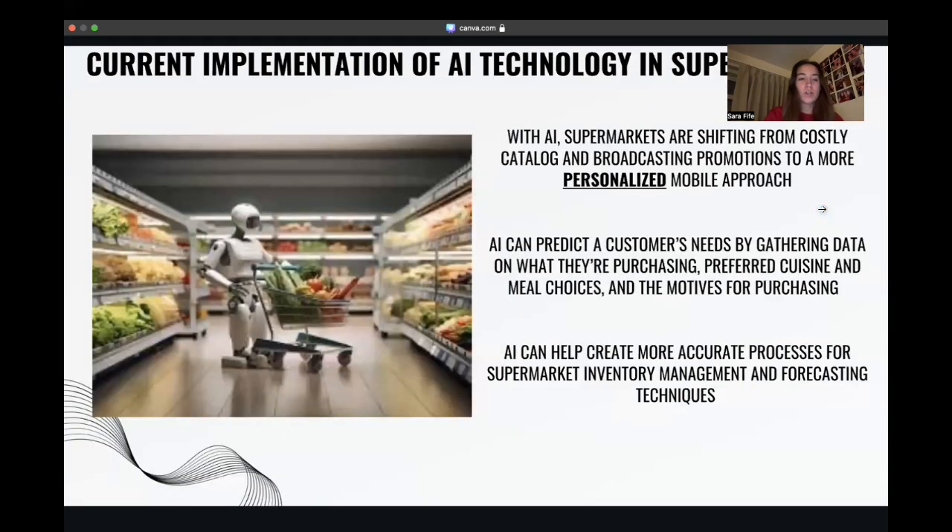Many grocery stores are currently looking for a more personalized mobile approach. This can include implementing AI in the form of a phone application where items are scanned as you shop and then you check out and leave with a digital receipt, or making a grocery list and having someone shop for you. If Aldi were to implement grocery carts with built-in scanners, it would be a uniform experience throughout the store — something that both the Scan & Go apps and the purchase and pickup apps are missing. Aldi would ensure a consistent and efficient shopping experience for all, enhancing convenience, reinforcing customer satisfaction, and setting Aldi apart in the competitive landscape of grocery retail.